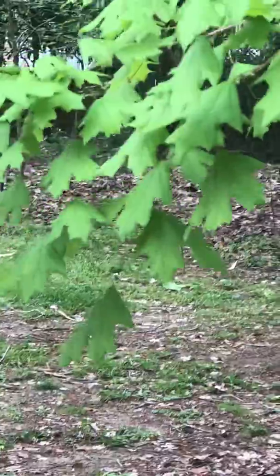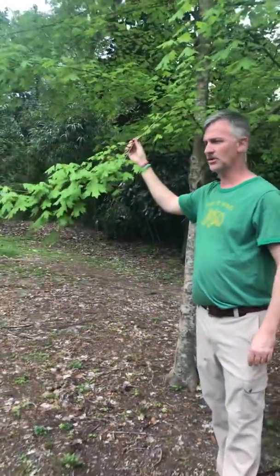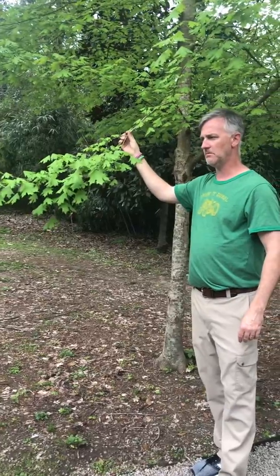Versus the red maple — its cousin — which will have red petioles. The leaves will look almost the same, but the red maple will have a more pronounced redness on the petioles than the sugar maple will.